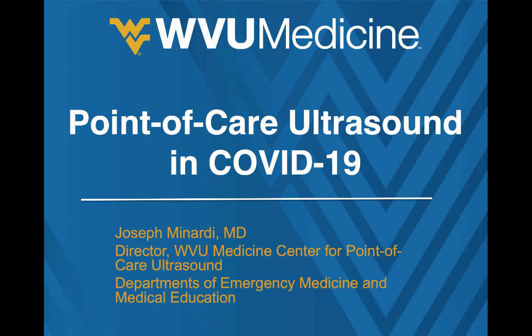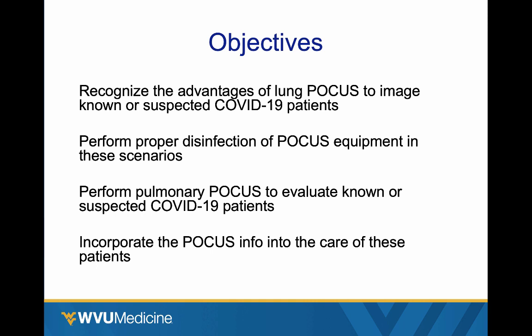Hey everyone, this is Joe Minardi and I'm coming to you from the WVU Emergency Medicine Recording Studios to give you a quick update on using point-of-care ultrasound during the COVID-19 SARS coronavirus outbreak. I don't have any disclosures. Here's a list of our objectives for the CME.